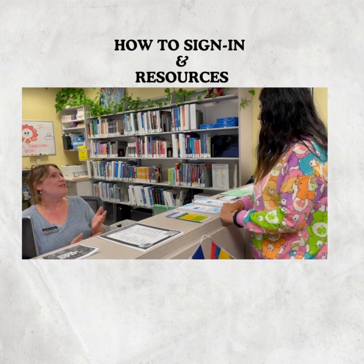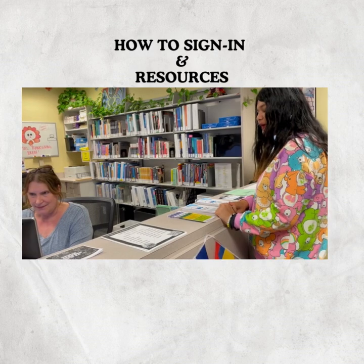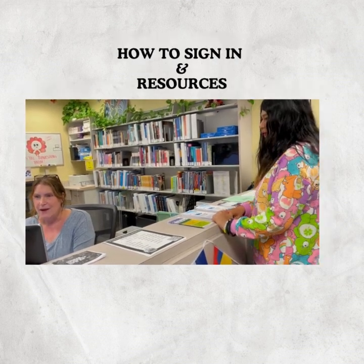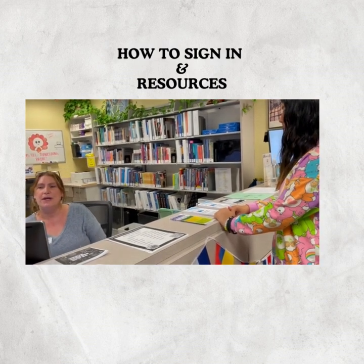I just need your student ID number and your name, please. My name is Alexa Kielts and my ID number is C04-C06-53. Okay, Alexa, I'm going to go ahead and offer you room 216.